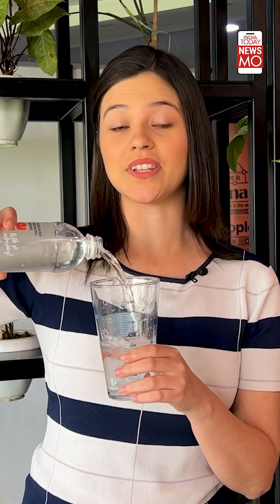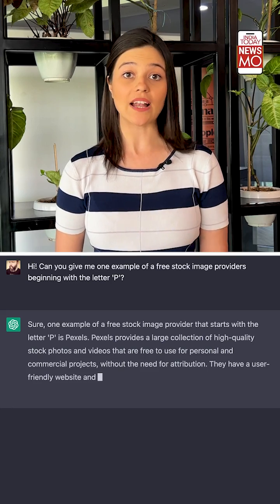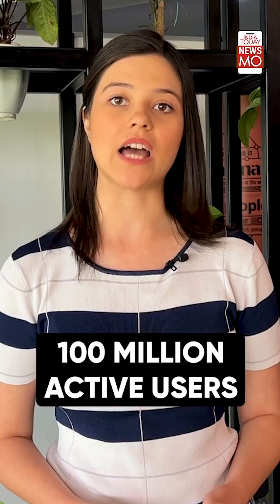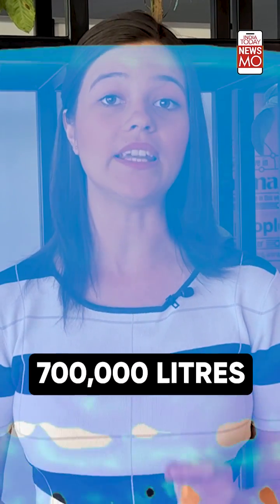This is how much water AI is drinking every time you converse with it. A back-and-forth of 20 to 50 questions and answers on ChatGPT uses 500ml of water. With over 100 million active users engaging in multiple conversations with ChatGPT, imagine the amount of water being used — 7 lakh liters of clean, fresh water, equivalent to producing 370 BMW cars or 320 Tesla electric vehicles.